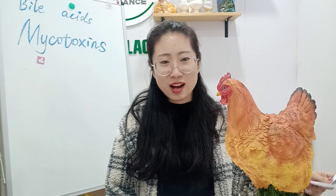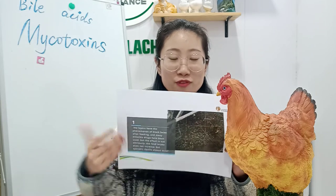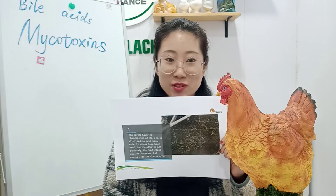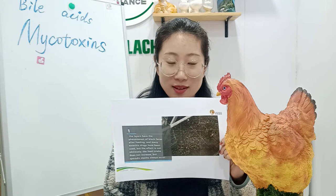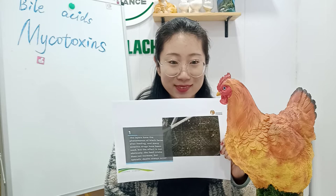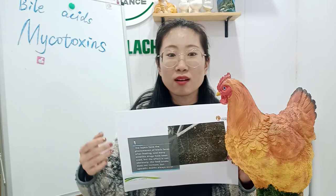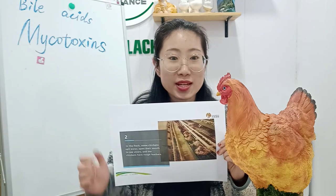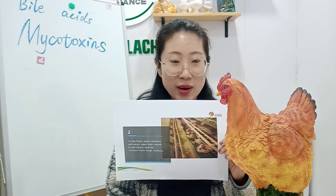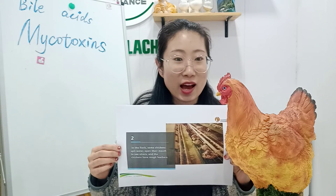What are the specific syndromes? There are four points. The first one: from these pictures we can see the chickens have the phenomenon of blank feces after feeding, and there is much enteritis — drugs have been used but the effect is not obvious. The feed intake does not increase but sporadic deaths always occur. The second one: in the flock, some chickens spit water, some chickens like to eat but when you open their mouths you can see ulcers, and the chickens have rough feathers.